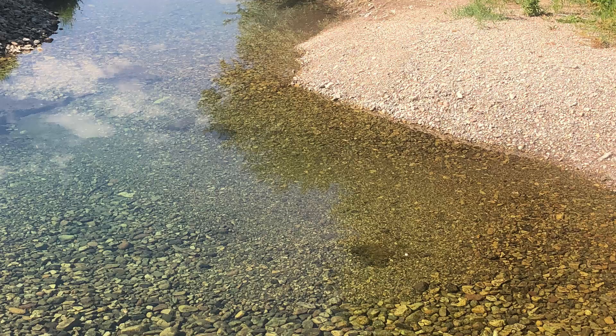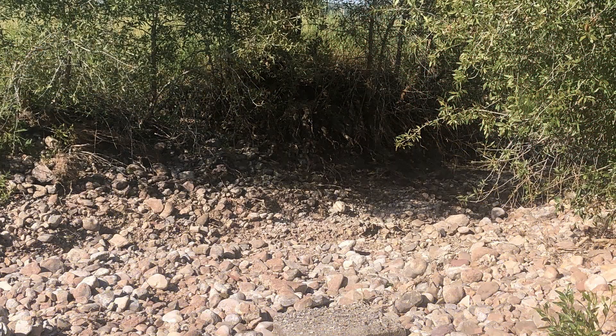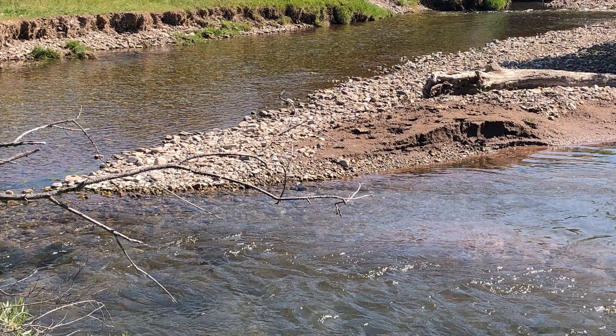Oftentimes when a stream is out of balance — when there's a lot of bank erosion, when we don't have a lot of streamside vegetation to hold things together — what we end up seeing is either a stream that's really steep with rocks that are too big, or a stream that's eroding excessively. We end up with a lot of fine sediment filling up the riffles and we just lose that habitat.